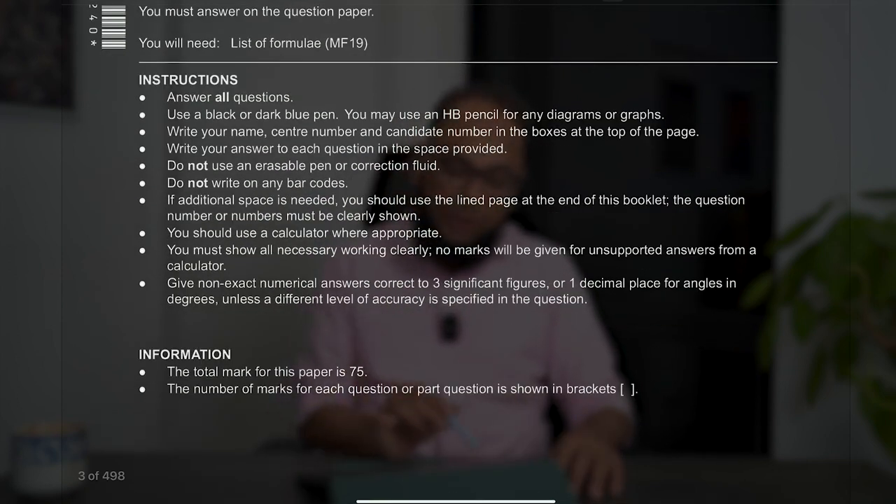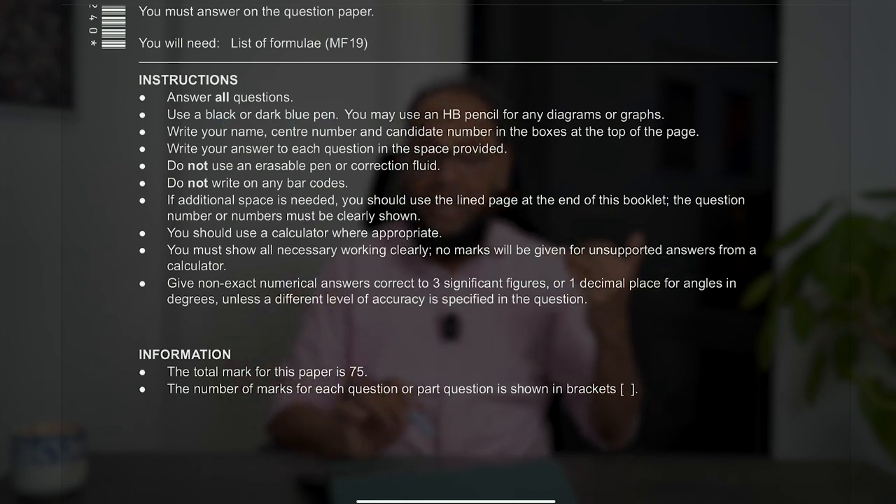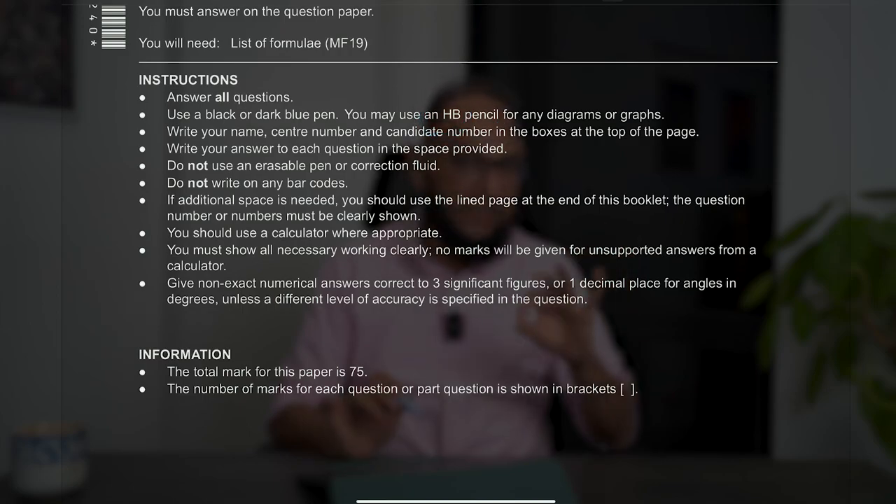Looking at the instructions: answer all questions — you have a time limit and you need to gain the maximum possible 75 marks. Use a black or dark blue pen; don't use colored pens or highlighters. You may use an HB pencil. People ask whether it is necessary to use a pencil for a diagram. It's better — definitely better. If you want to use a pen, you can, but I would prefer that you use a pencil.